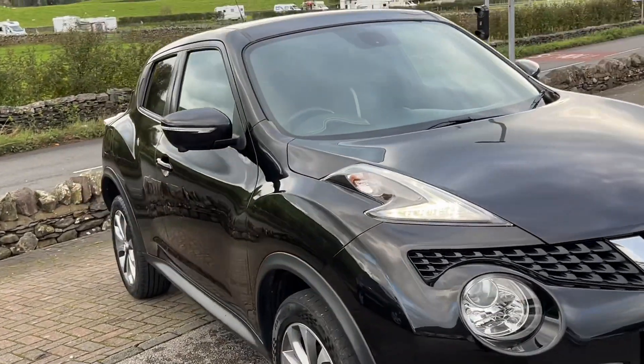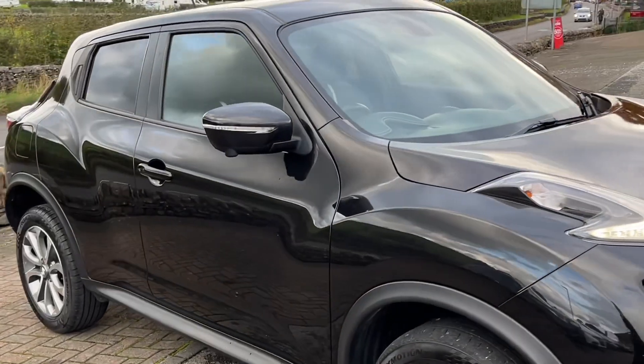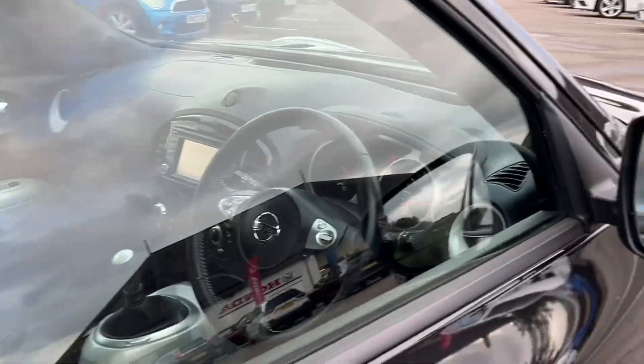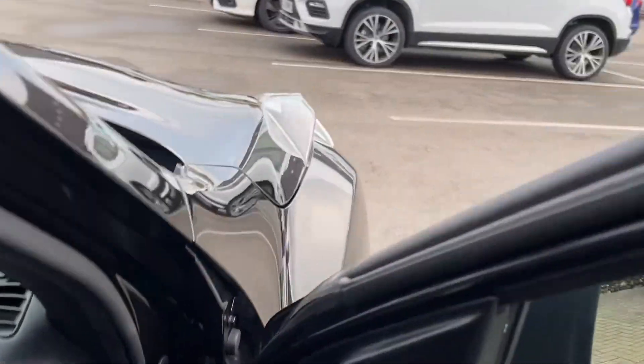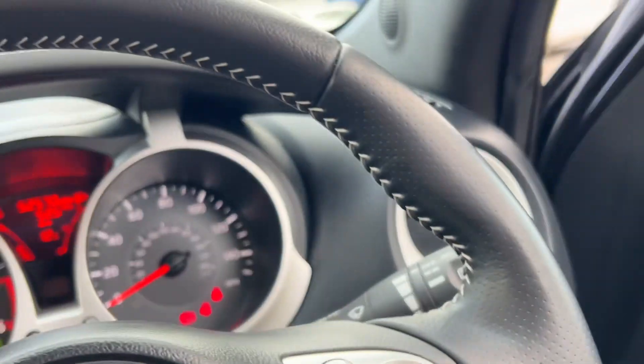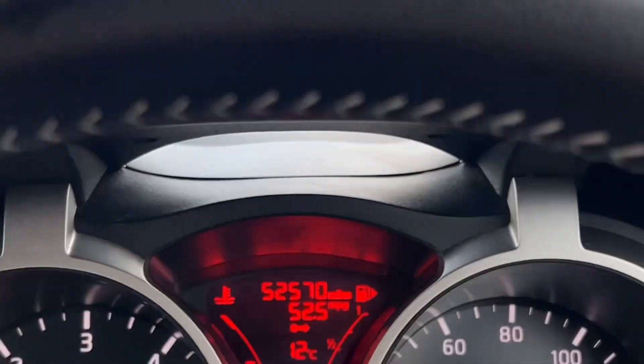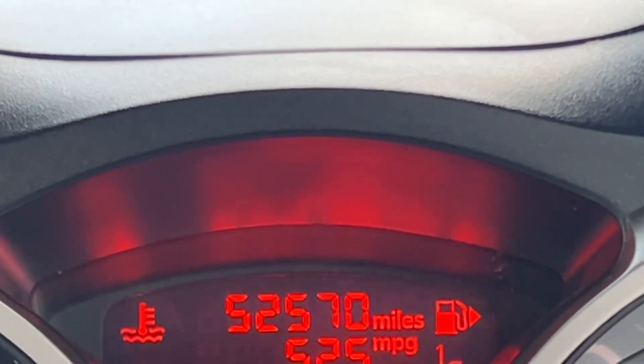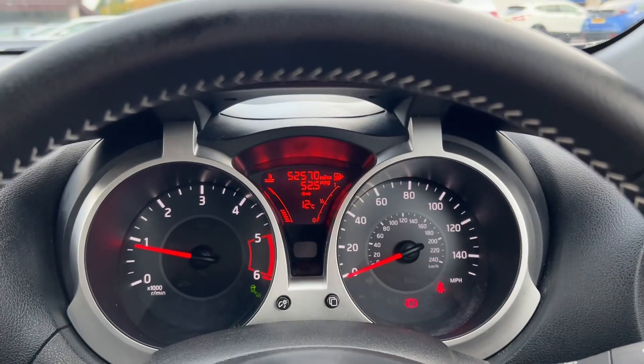Just coming up to six and a half years old now — you wouldn't really think it from the condition and the mileage. It's a very popular car, the Juke. As you can see, it's covered 52,570 miles and there are no warning lights on the dash.